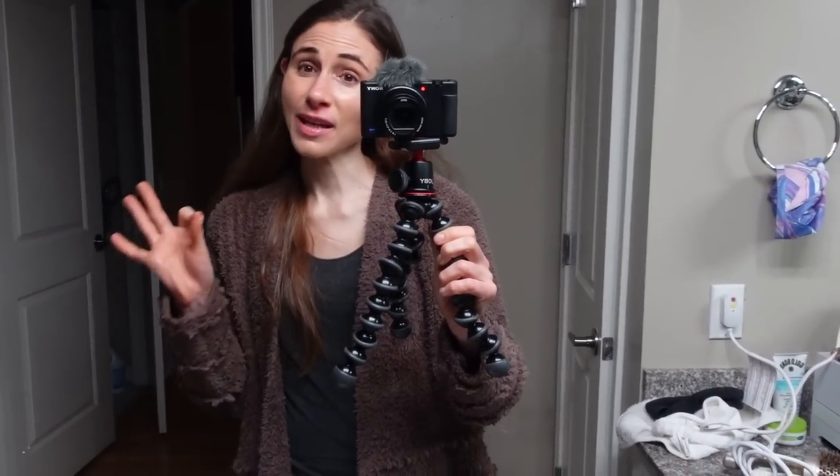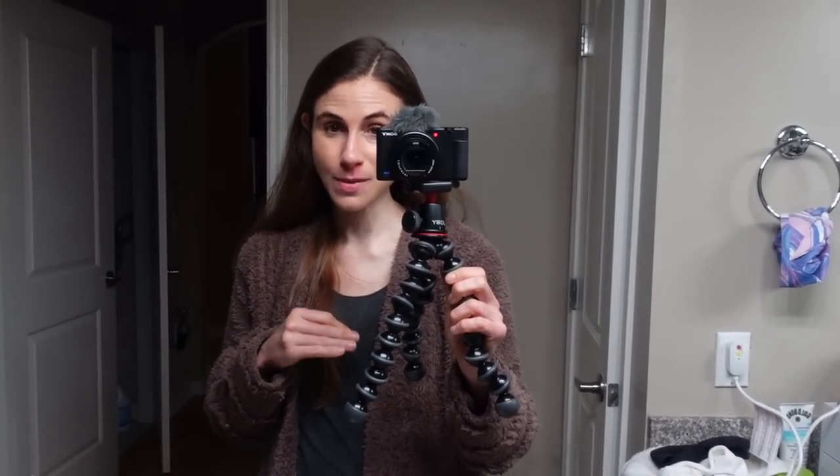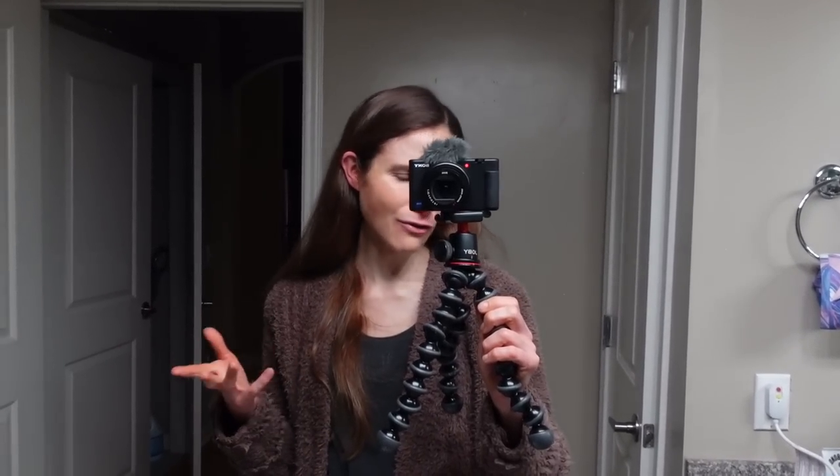Hey guys, I am getting ready to pack. I'm going on a trip. The American Academy of Dermatology meeting is this weekend in Boston. So I thought for this video I would show you all how I pack my skincare, what skincare products I'm taking. I'll also show you what outfits I'm taking. I'm going to take you guys along with me to the meeting as I always do. It's been two years and now that things are back up and running, it's finally back in person.